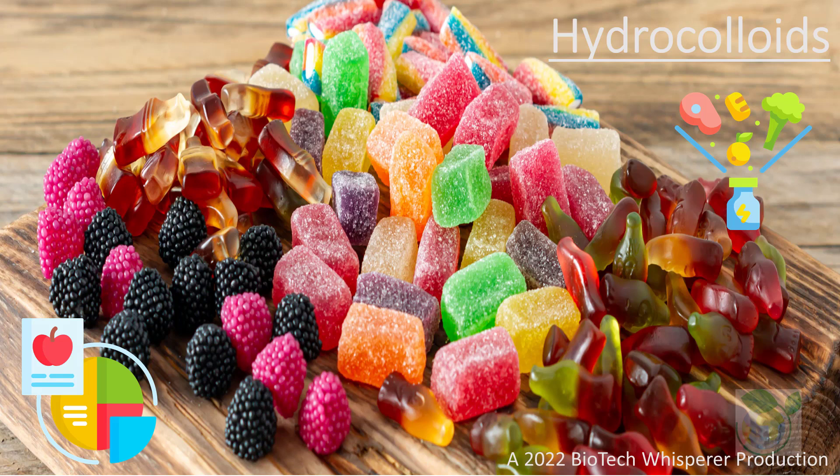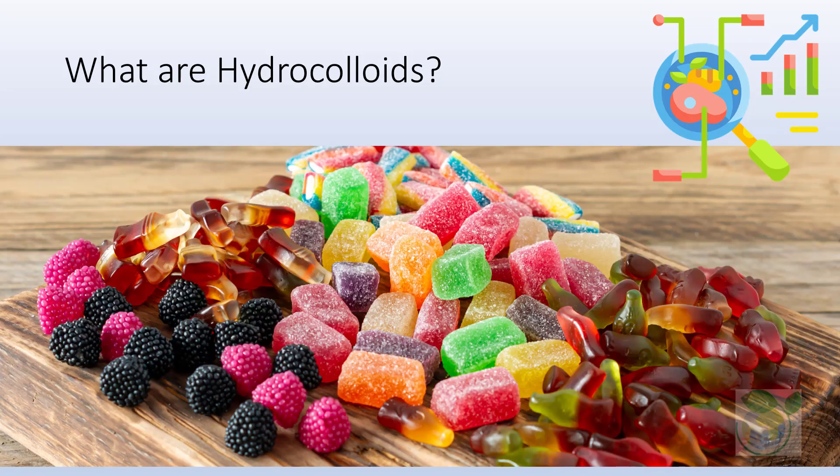Let's dive into the topic for today. Hydrocolloids are hydrophilic molecules that have a high molecular weight. They are a heterogeneous group of long-chain polymers — polysaccharides and proteins — characterized by their property of forming viscous dispersions and/or gels when dispersed in water.